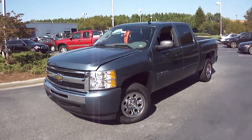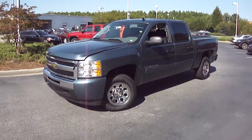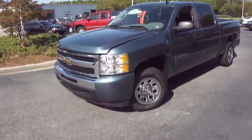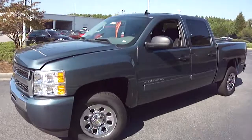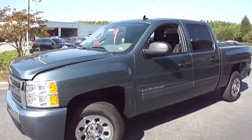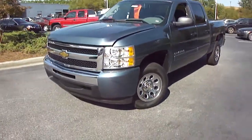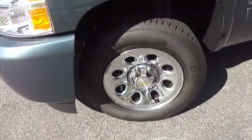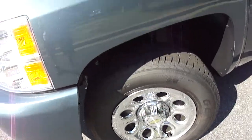This is a 2011 Chevrolet Silverado here at Capital Automotive in Florence, South Carolina. This is a brand new truck and one of the mainstays of the full-size truck market, the Silverado. I want to walk around this vehicle and let you get a good look at the features it offers, starting with these beautiful chrome rims.